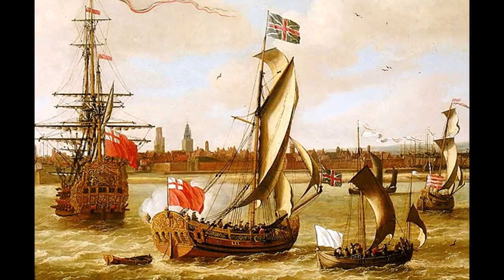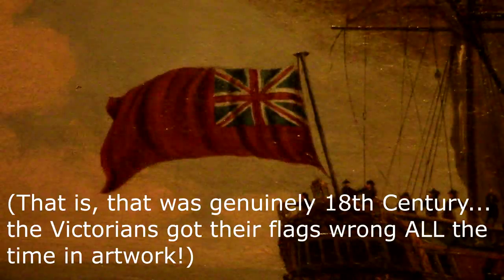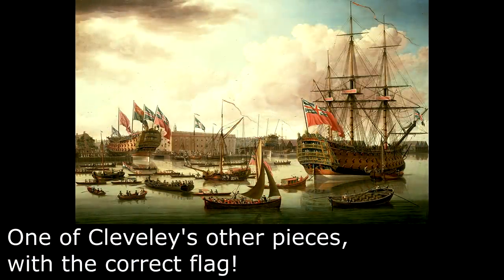Three: the 1801 flag was indeed used in some instances before 1801 that I'm just not aware of. That's still possible. After all, the 1707 flag was actually used in a different context before 1707, and particularly on ships. But through all my research, I've literally never seen anything like this, so I don't think that the flag being accurate to the 1720s is likely at all. Four: John Cleveley the Elder was in fact a time traveler. The jury, though, is still out on that one. So I took down all the information on the piece and I reached out to the museum's curatorial staff to see if I could find any answers. They never responded to me. I'll be sure to post an update if they ever do, but don't hold your breath — it's been quite a while already.